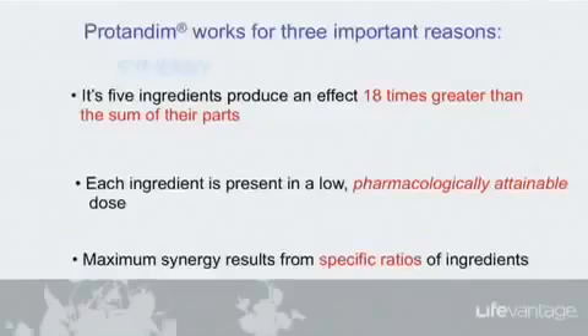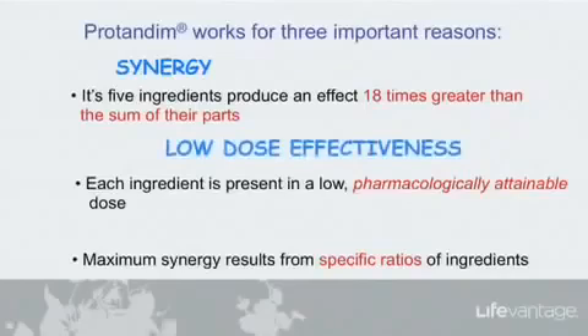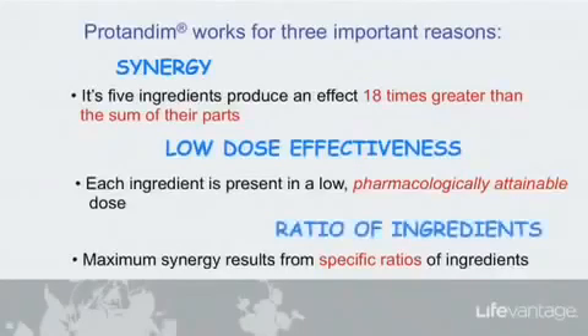Five things at low concentration working together, amplifying Nrf2 activation — that's what does the trick. And specific ratios are important. So there's synergy, there's low dose effectiveness, and there's a specific ratio of these five ingredients.